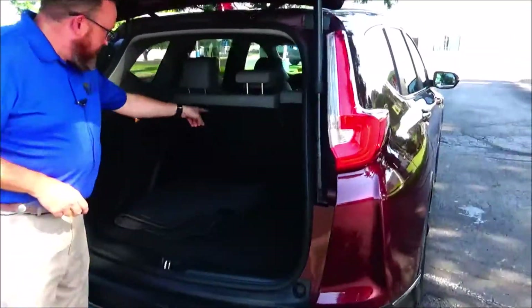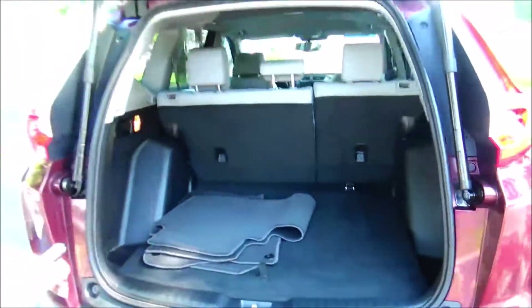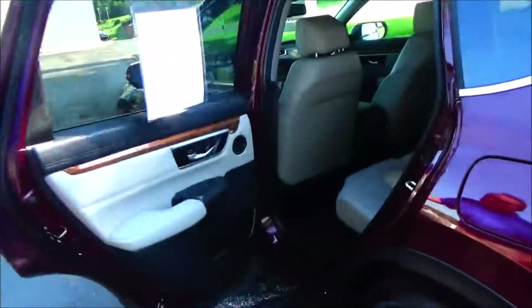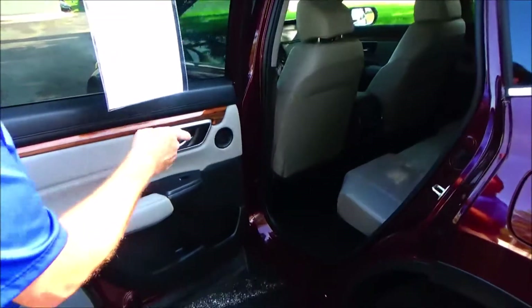Storage, 60/40 fold-down seat, all the mats are here, spare tire, jack and tools. The CR-V is a five-passenger vehicle with lots of leg room, a center armrest with cup holders, and a latch system for child safety seats.